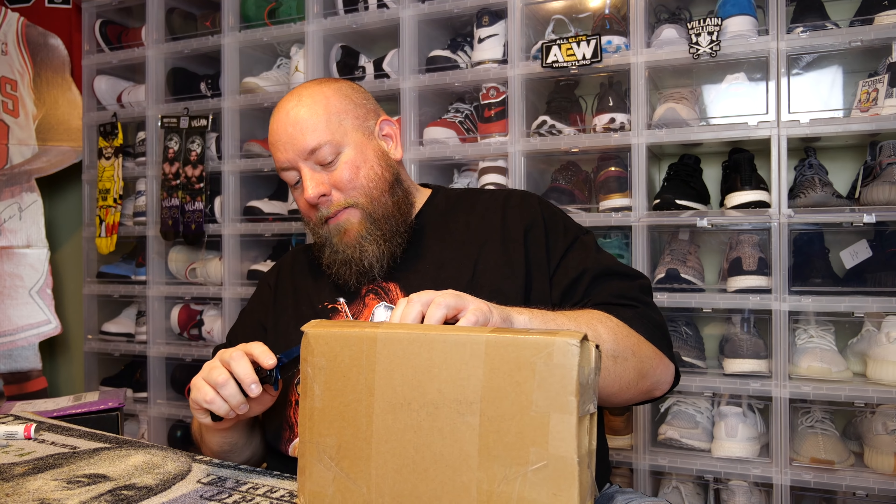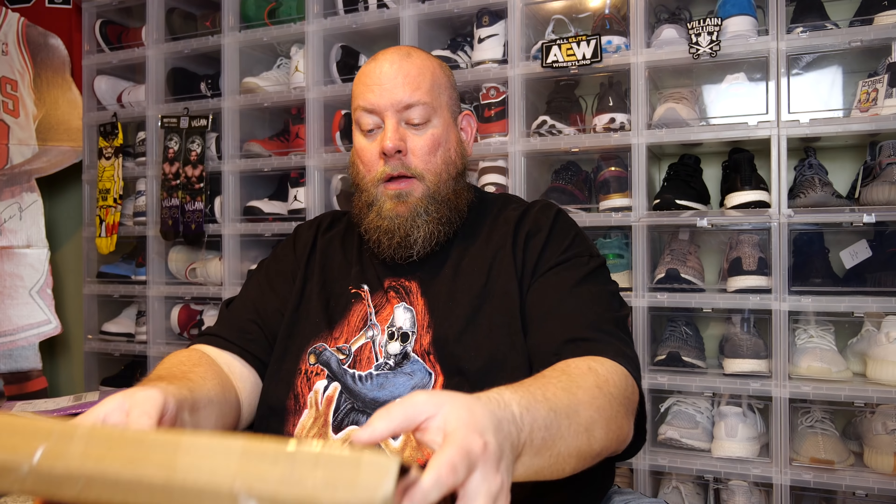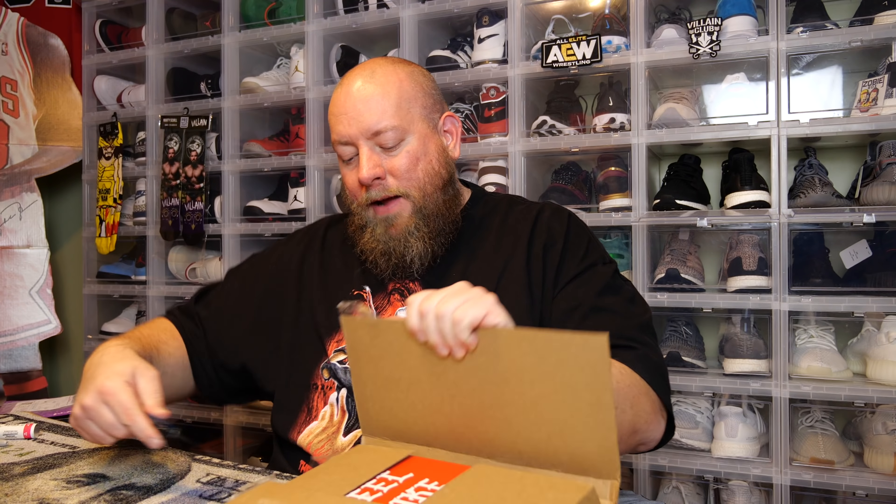Can't believe I actually own that comic now. Here we go with the mystery box portion of this video — the portion you all came for. The first unboxing was just to protect myself as the buyer. If you're buying and selling expensive items, protect yourself any way you possibly can — it never hurts.